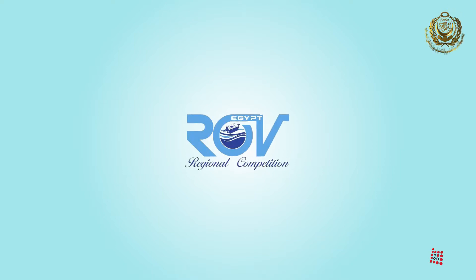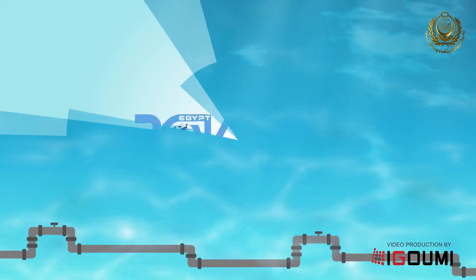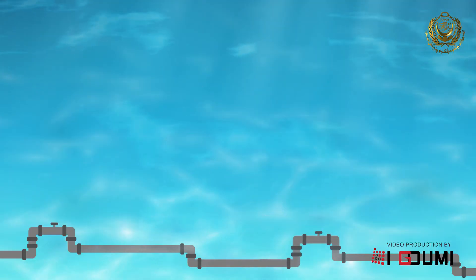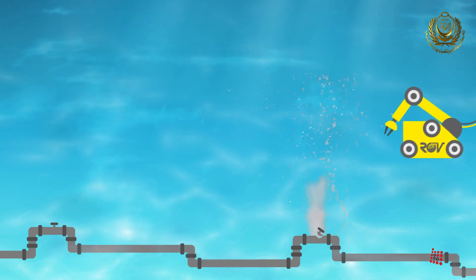ROV Regional Competition 2015. We as engineers know that when something goes wrong underwater, there is always a way to fix it.